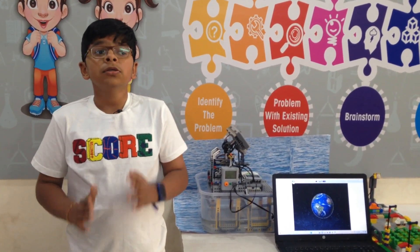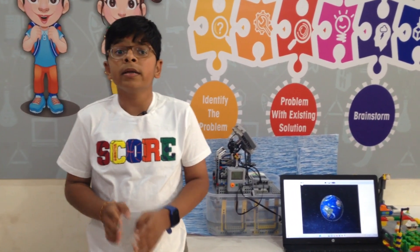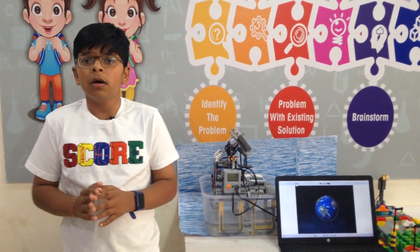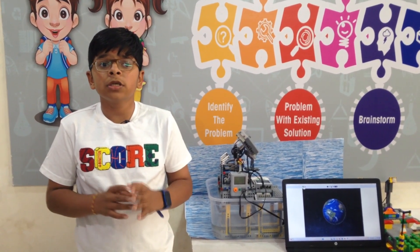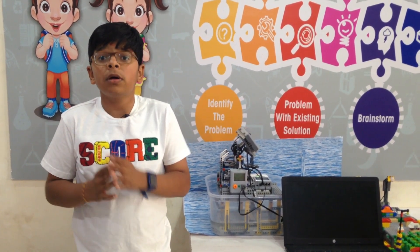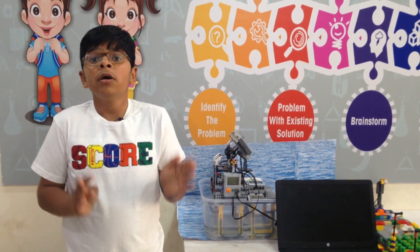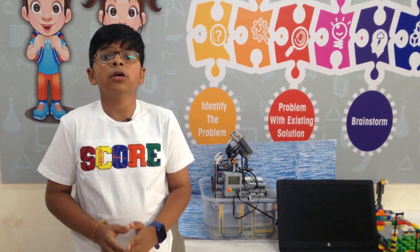I have used solar energy for saving our Mother Earth. For that, I have created this floating solar tracking system model. The floating solar system floats on the body of water like ponds, rivers and lakes. It does not occupy space on land and it reduces evaporation, which can cool the water bodies.